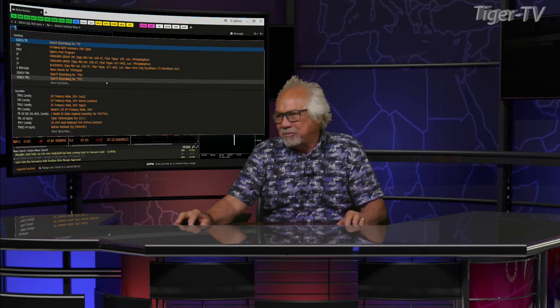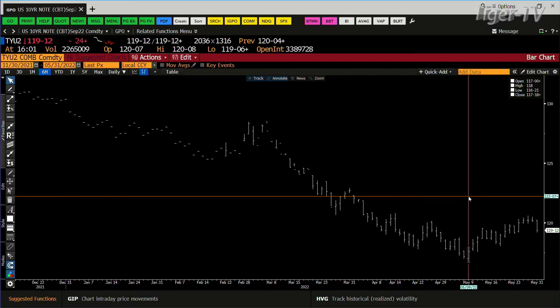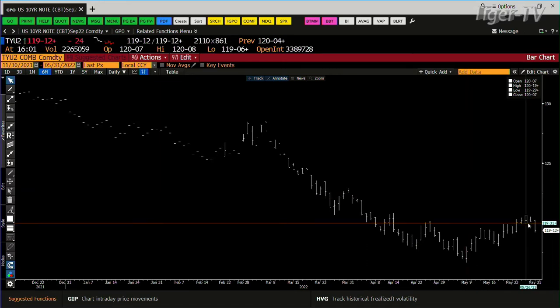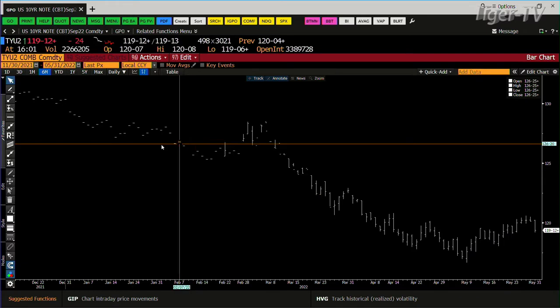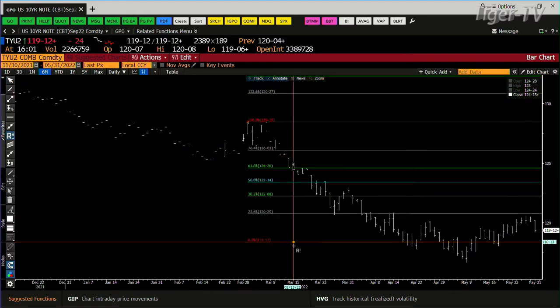You get the 10-year note down 23 ticks at $119.25, the 30-year a full point plus 21 ticks at $140.09. The 10-year yield is at 2.857%. If we take a look at the 10-year, this is very possibly an ABC structure on the way down. You had a nice run on the way down, and it's been a one-way track since going all the way back to February.